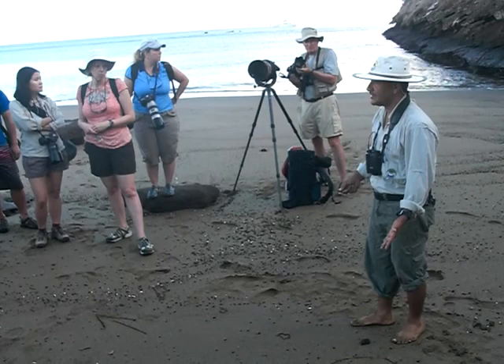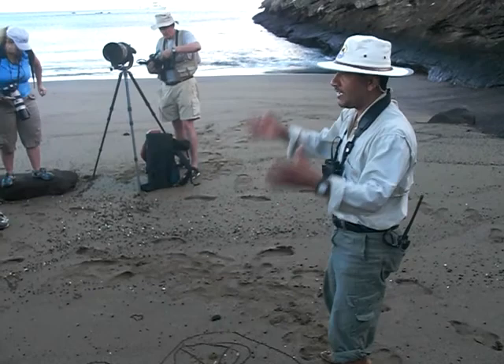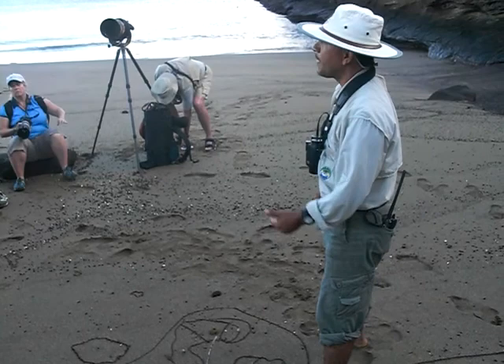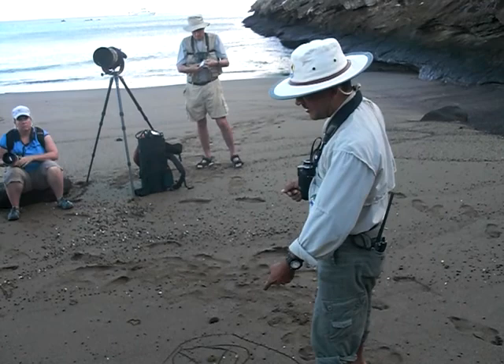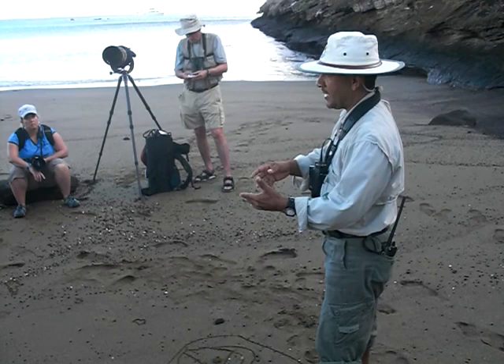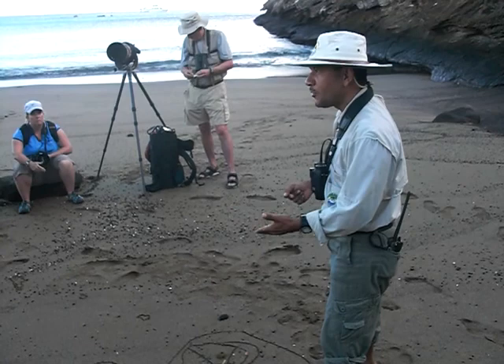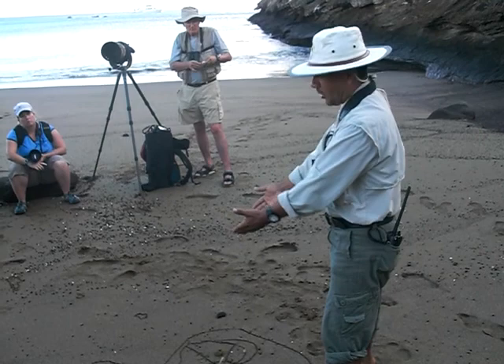Even more interesting: a land iguana was found and discovered only about two years ago on Wolf Volcano — the highest point in the Galapagos. Scientists found a pink land iguana, very large. Nobody had ever seen this iguana before. Scientists landed on this island and discovered a new population of animals. After a DNA test, they found the cells are different from other iguanas, and also found that they are older than the oldest Galapagos island — all these rocks together are not old enough to match the age of the iguana.